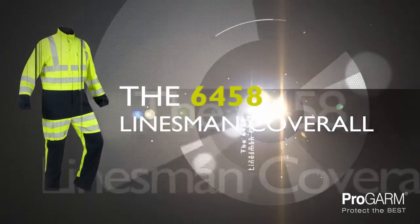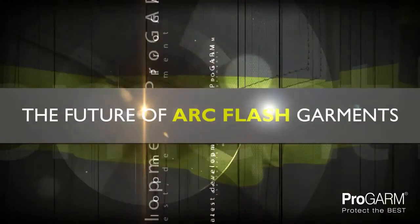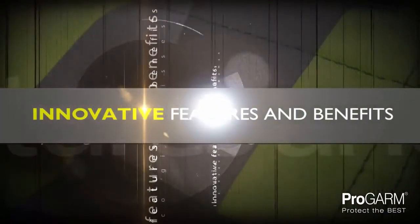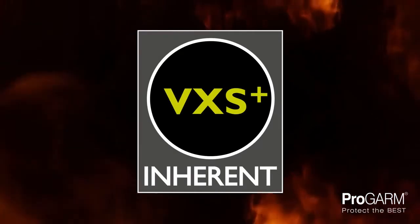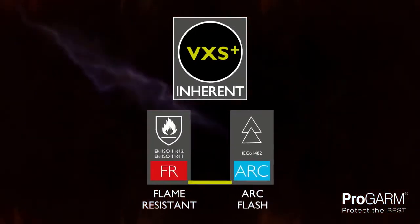Introducing the 6458 Linesman Coverall, one of the latest developments from ProGarm and the future of ArcFlash garments. Featuring a host of new and innovative features and benefits, constructed using the super soft VXS Plus inherently flame resistant and ArcFlash fabric.